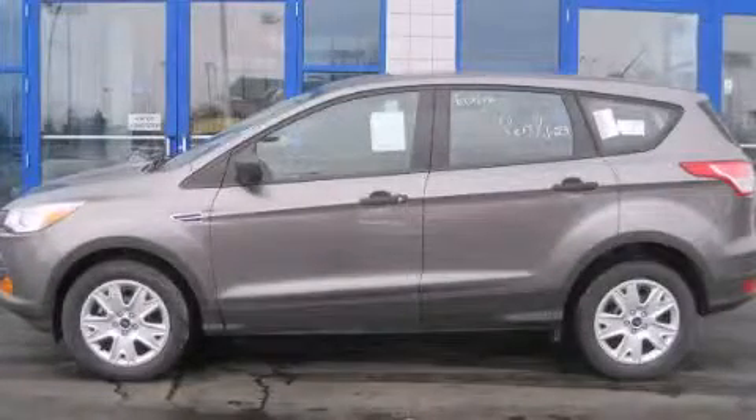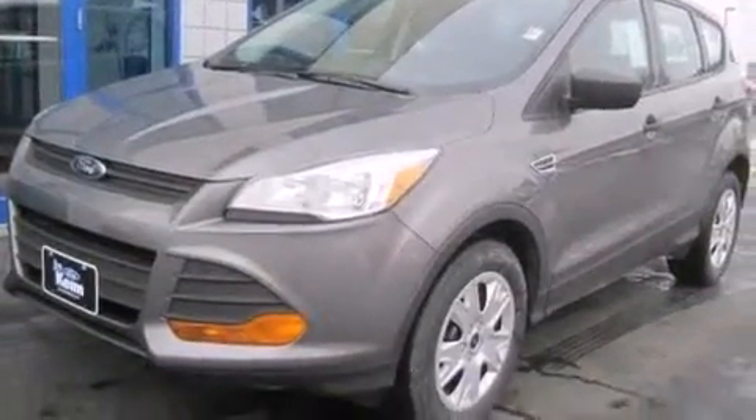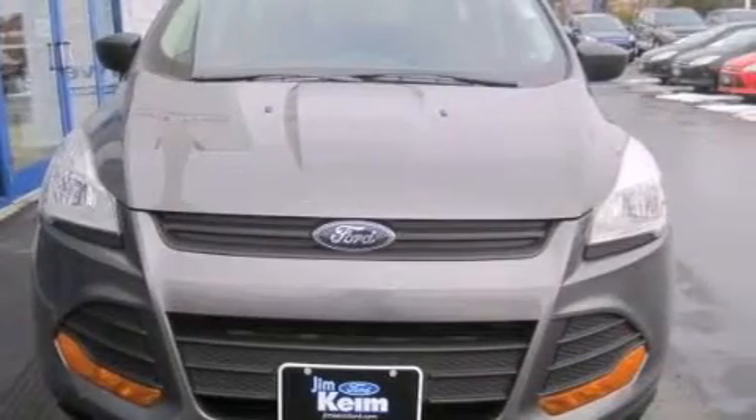This is a brand new 2014 Ford Escape — enough space for everything in life. This crossover has an automatic transmission and an inline four-cylinder engine.